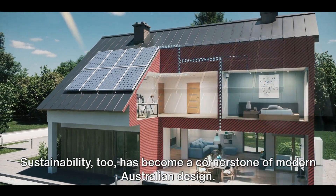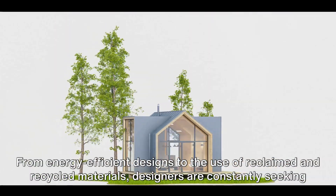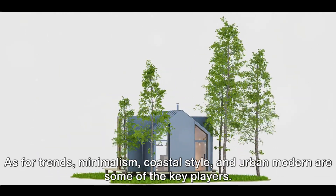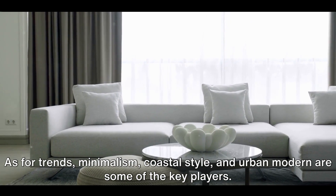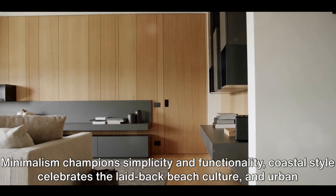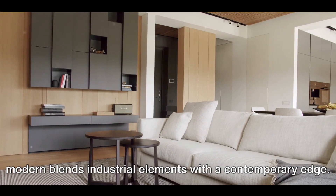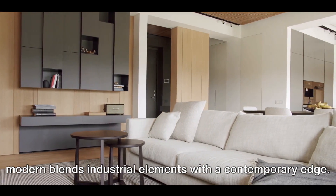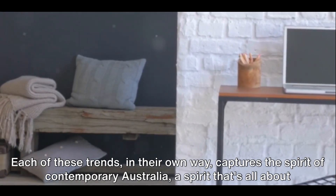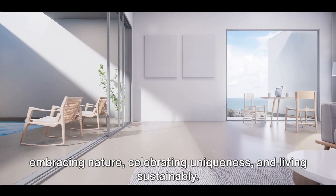Sustainability, too, has become a cornerstone of modern Australian design. From energy-efficient designs to the use of reclaimed and recycled materials, designers are constantly seeking ways to reduce the environmental footprint of homes. As for trends, minimalism, coastal style, and urban modern are some of the key players. Minimalism champions simplicity and functionality, coastal style celebrates the laid-back beach culture, and urban modern blends industrial elements with a contemporary edge. Each of these trends, in their own way, captures the spirit of contemporary Australia — a spirit that's all about embracing nature, celebrating uniqueness, and living sustainably.